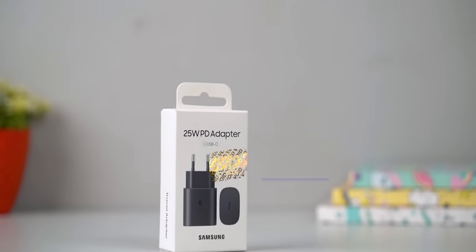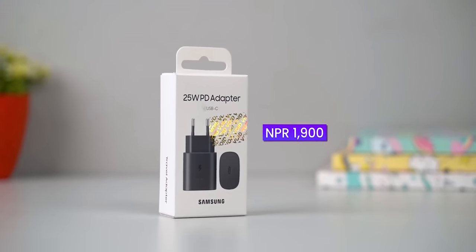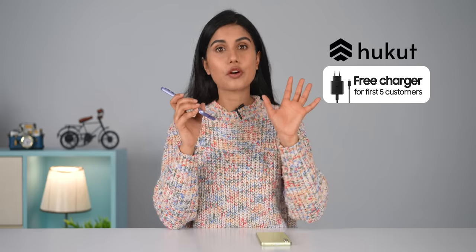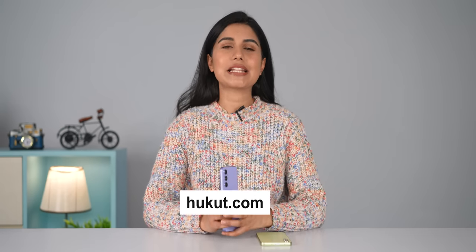One thing to note: you don't get a charger inside the box. So if you're thinking of buying this phone, we have partnered with our affiliate partner Okud Store, who will provide a free charger for the first 5 buyers. You can also buy this phone from Okud.com, which helps us grow and make genuine reviews like this one.